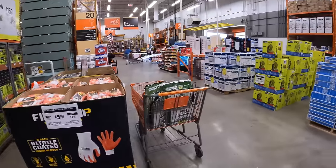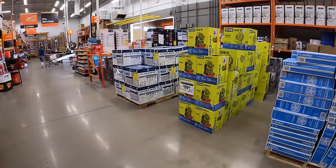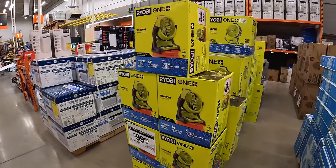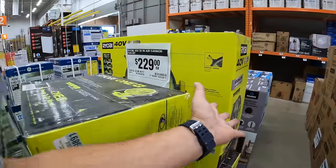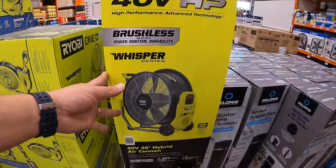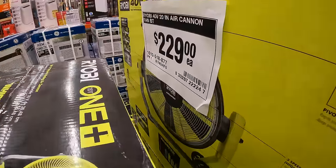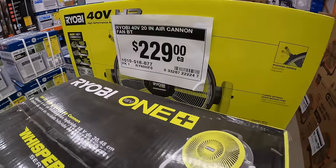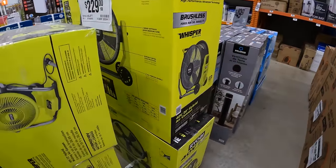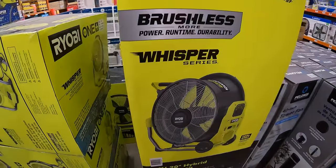We are going to come back to this Home Depot in a few days to see if they added tools to those new displays. If you found this video helpful and entertaining, please like this video, hit the bell button to be notified of future videos, and please subscribe to the channel. This is Dave and Nicholas — thank you for tuning in, and I'll see you guys next time.